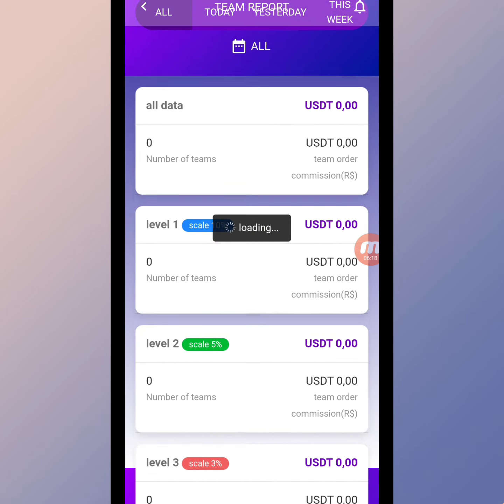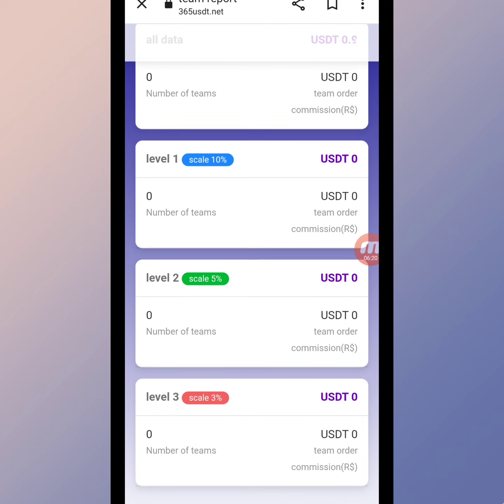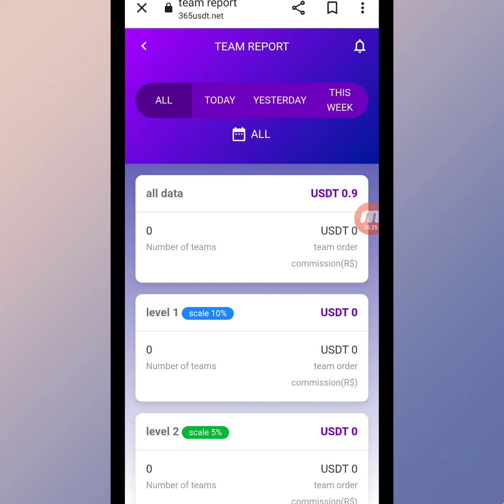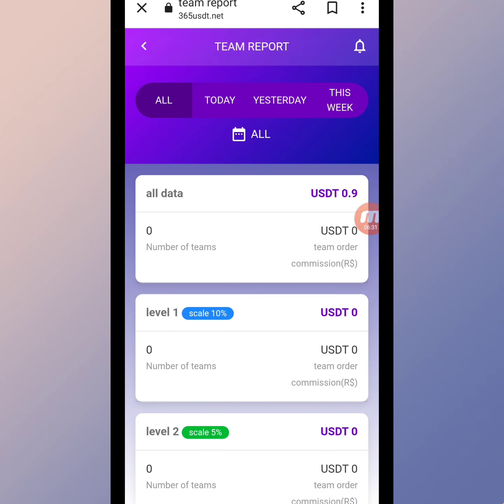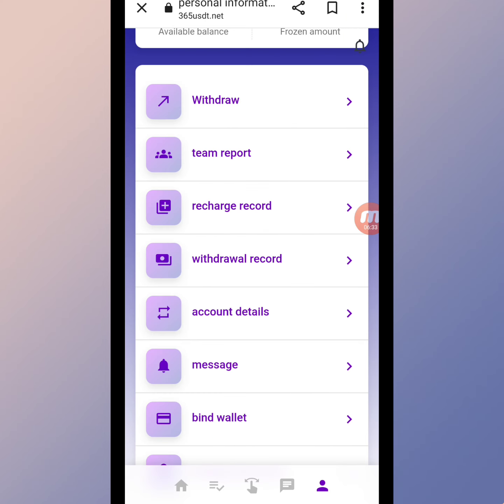In the team report section, you can see Level 1, Level 2, and Level 3. Step by step, you deposit and your friends register using your copy link, your team grows, your level increases, and you get a lot of benefits and rewards on this website.